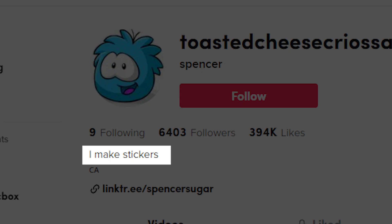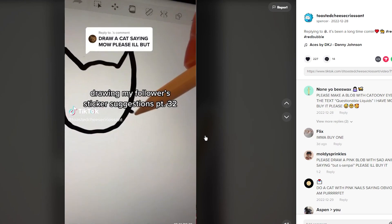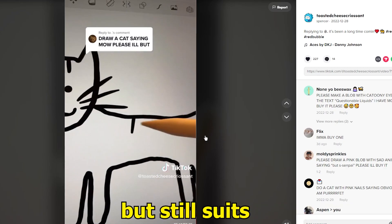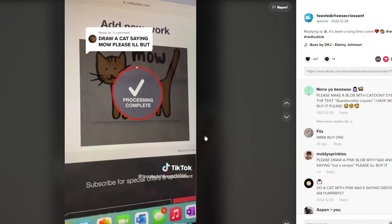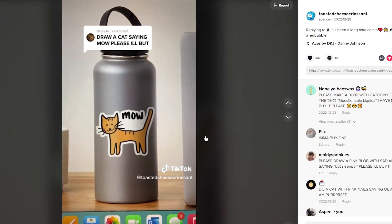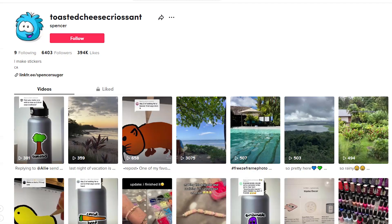Her bio is 'I make stickers,' so she simply shares her designing process in some of her TikToks. She is also showing the upload process so her audience knows that the design is available on other products — not just stickers — if they would like a shirt or mug, for example.